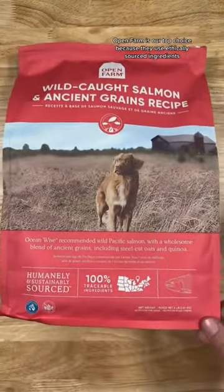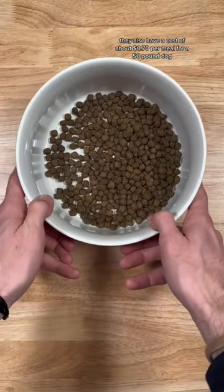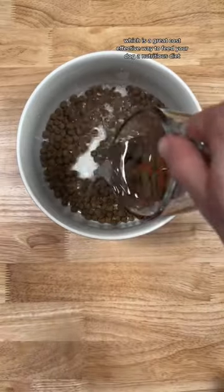Open Farm is our top choice because they use ethically sourced ingredients like grass-fed beef, cage-free turkey, and wild-caught fish as the first ingredient. They also have a cost of about 70 cents per meal for a 50-pound dog eating two meals a day, which is a great cost-effective way to feed your dog a nutritious diet.